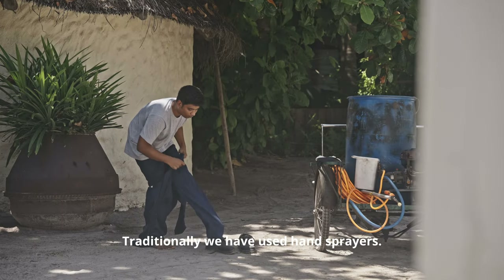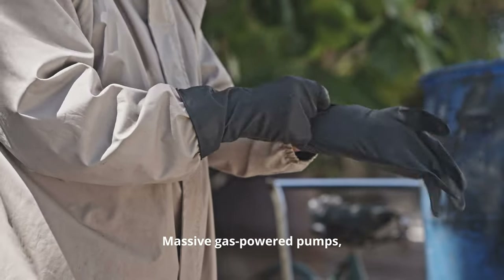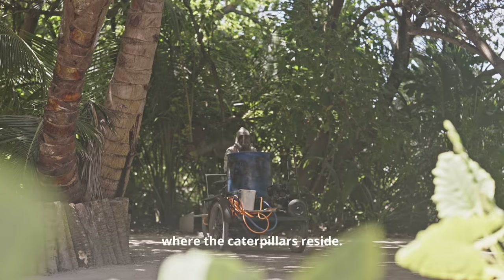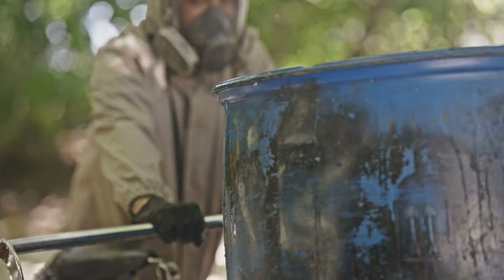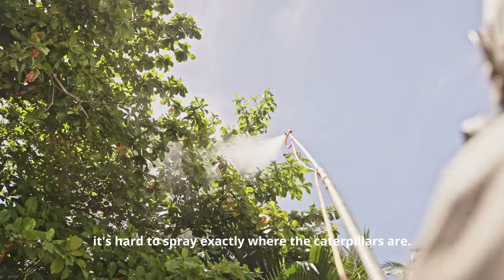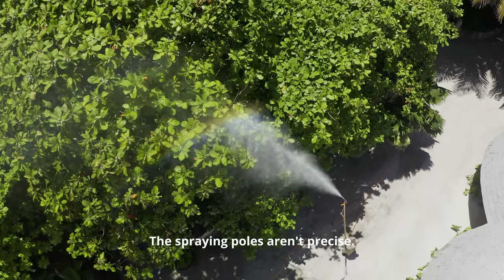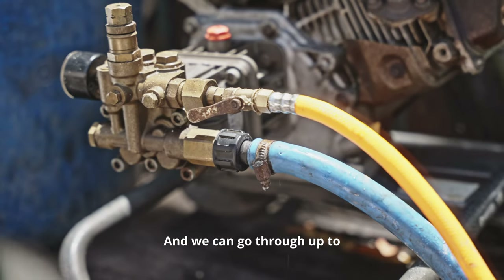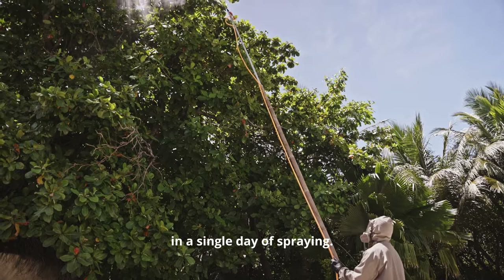Traditionally, we have used hand sprayers — massive, gas-powered pumps to deliver pesticide and chemicals to the canopies where the caterpillars reside. It's imprecise, labor-intensive, and costly. It's hard to spray exactly where the caterpillars are, the spraying poles aren't precise, other trees and plants are hit, and we can go through up to 200 liters of expensive pesticides in a single day of spraying.